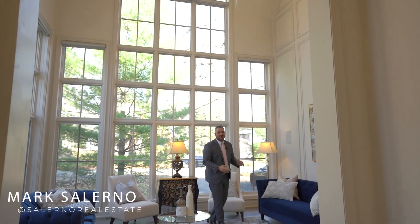Hey everybody, it's Mark Salerno, Broker of Record here at Salerno Realty Inc., and it's my absolute pleasure to be bringing to the market this custom-built masterpiece located at 212 Cannoli Avenue in Mineola West in Mississauga, Ontario.